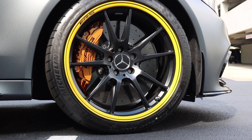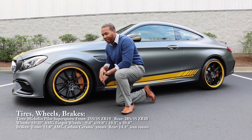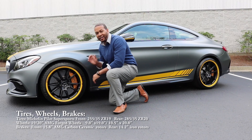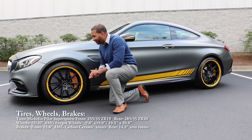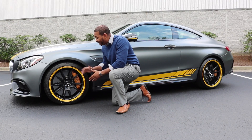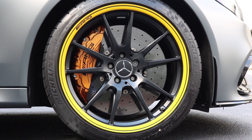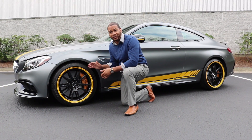With the C63S, you get AMG forged wheels in a staggered setup — 19 inches up front and 20 inches in the rear — shod in Michelin Pilot Super Sport tires that are 255 up front and 285 in the rear. You're also getting the AMG carbon ceramic brake system with a 15.8-inch diameter brake rotor up front that's been cross-drilled and internally ventilated.